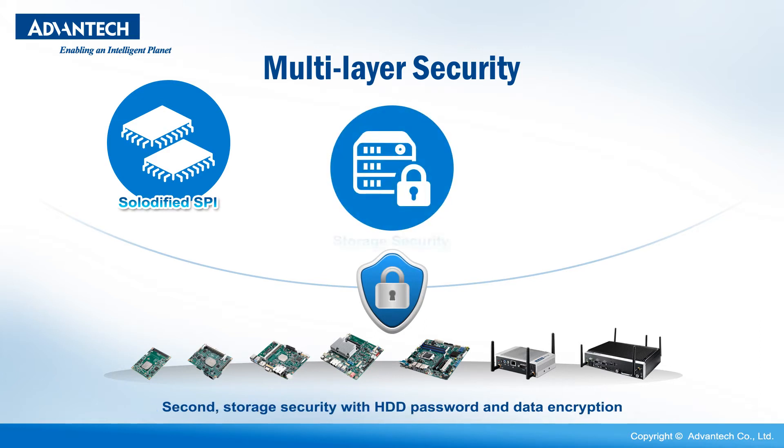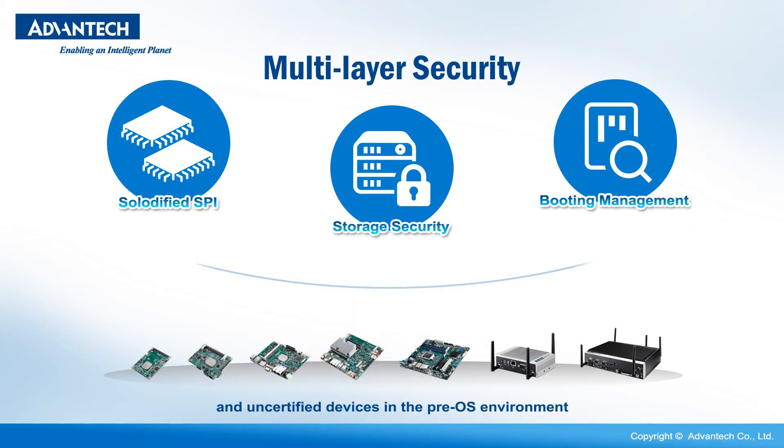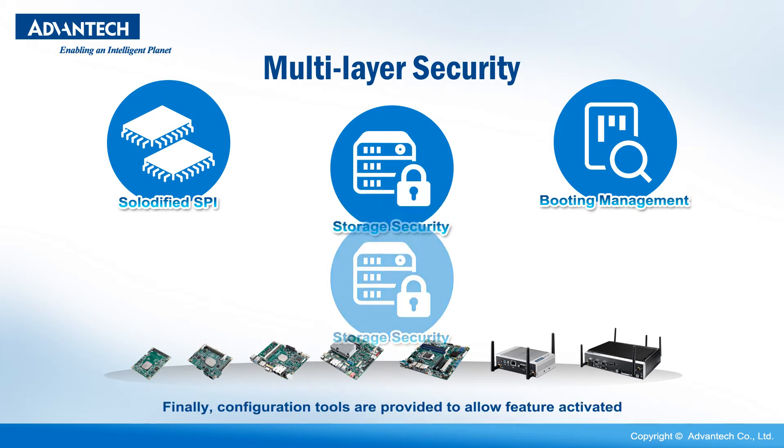Second, storage security with HDD password and data encryption. Third, a boot management feature that protects against viruses, malware, and uncertified devices in the pre-OS environment.